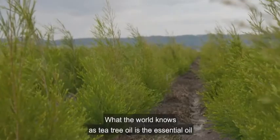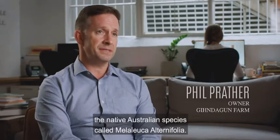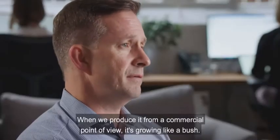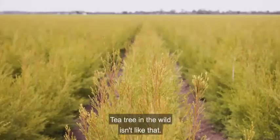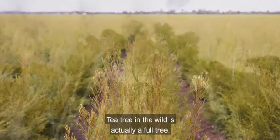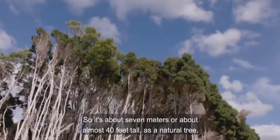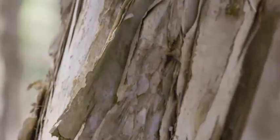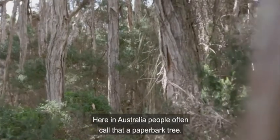What the world knows as tea tree oil is the essential oil produced by the steam distillation of the native Australian species called Melaleuca alternifolia. When we produce it commercially it's growing like a bush. Tea tree in the wild isn't like that — it's actually a full tree, about seven meters or almost 40 feet tall, and often you'll get a papery bark. Here in Australia people often call it a papery bark tree.